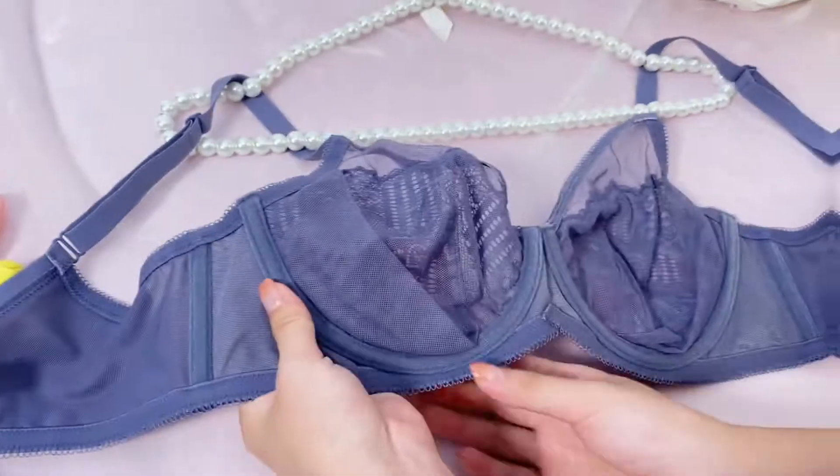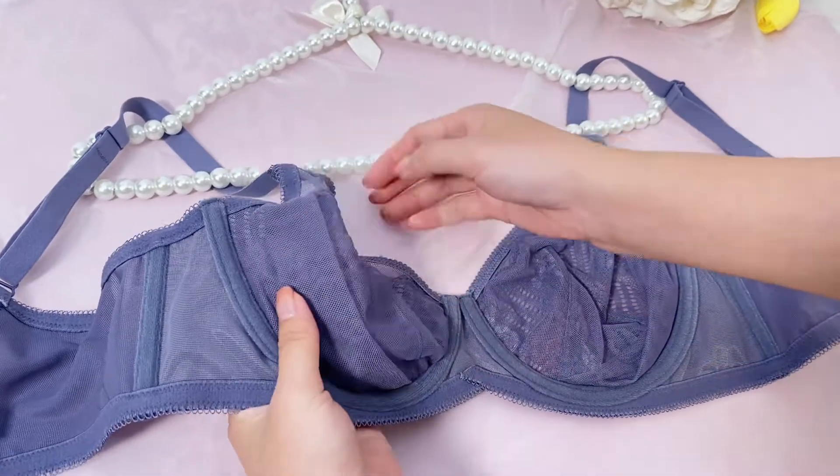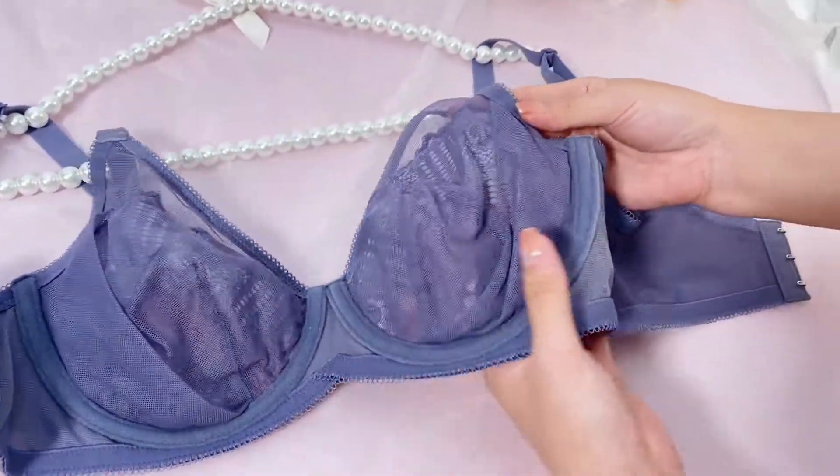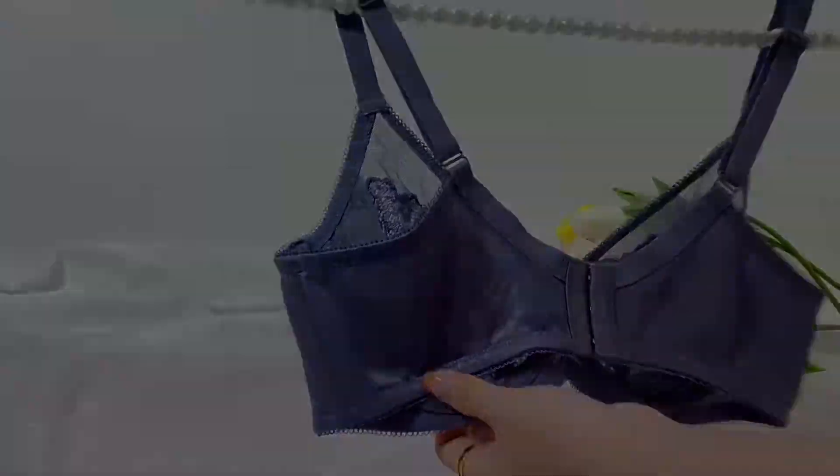What's interesting about this one is if you look on the inside, it actually has an additional mesh piece. I think this adds shape and brings your boobs more together, making them look more lifted. On the back, this one has a ribbon going around the bottom.